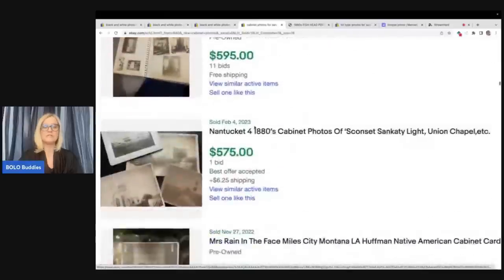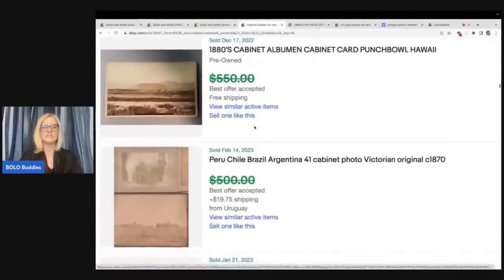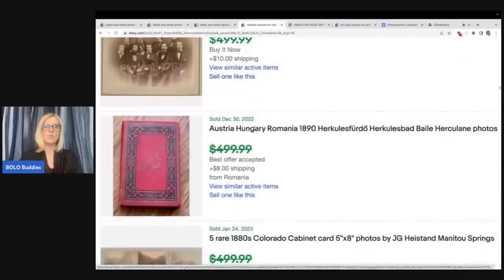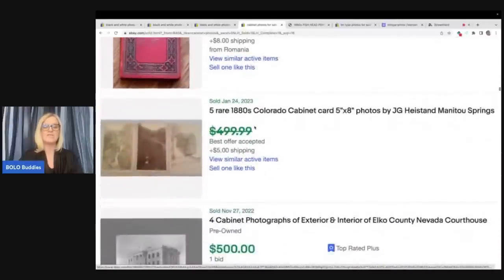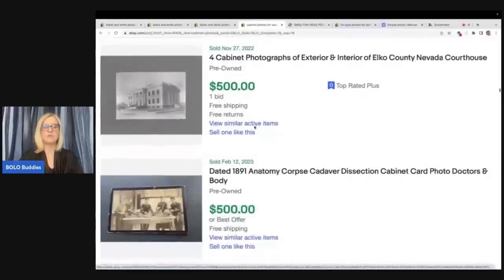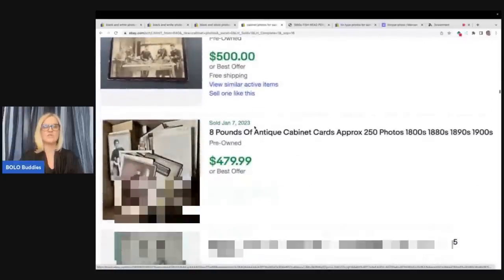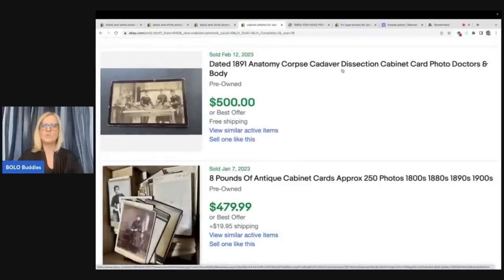She is also over on Whatnot selling, just 'Donatella' on Whatnot. I do have a link down below — if you want to join Whatnot you will get $15 to shop if you join with my referral link. Definitely check that out and follow me and follow Donatella over on Whatnot.